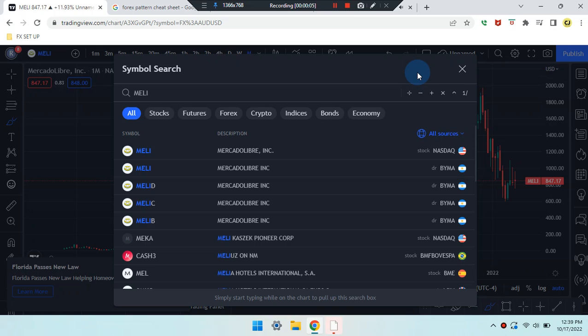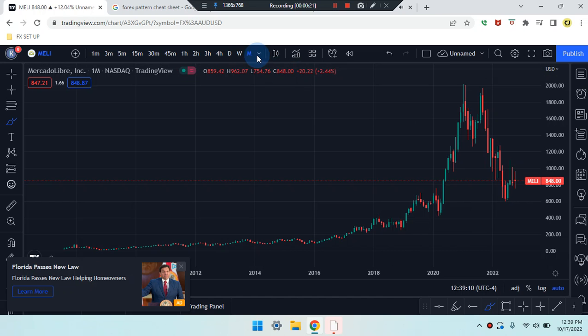We are here on this amazing day. This is Cam Jones FX daily analysis and we are marking up MELI stock. We are on a monthly time frame.